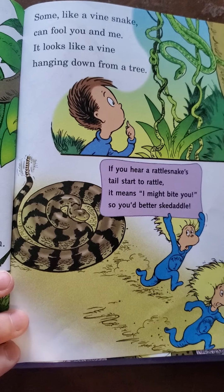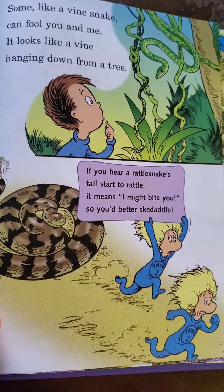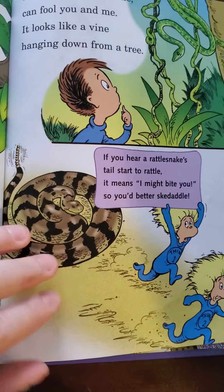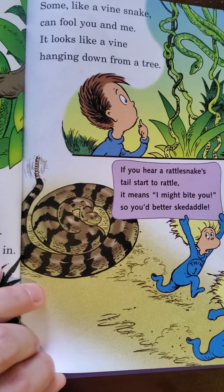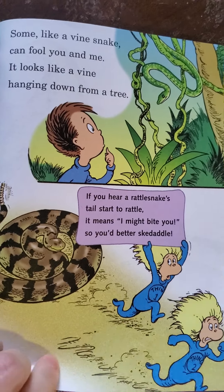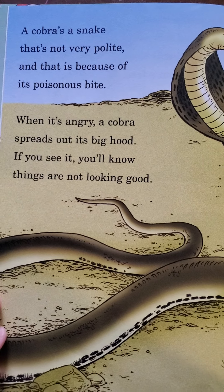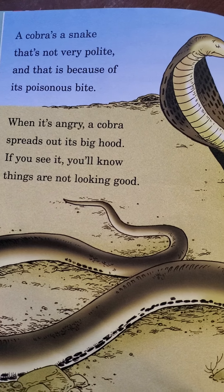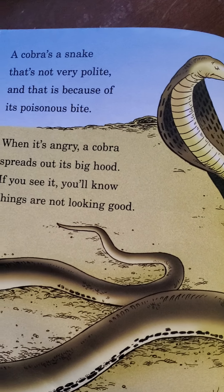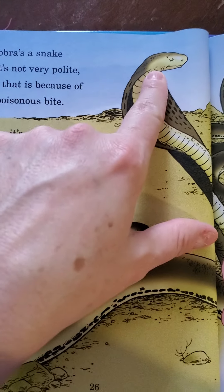Some, like a vine snake, can fool you and me — it looks like a vine hanging down from a tree. If you hear a rattlesnake's tail start to rattle, it means it sees you, so you better skedaddle. That's its warning — it shakes the rattle and says, 'I'm going to strike you, you're making me nervous.' A cobra's a snake with a venomous bite — it should say venomous, not poisonous. Reese and I agree: it's venomous, not poisonous.